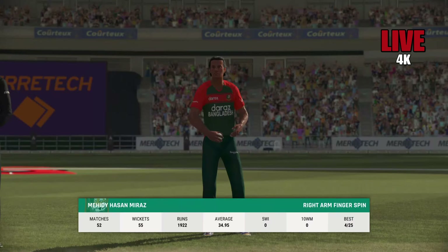Super piece of timing. They haven't missed about — brings up a rapid 50, hasn't let any of the bowlers settle.